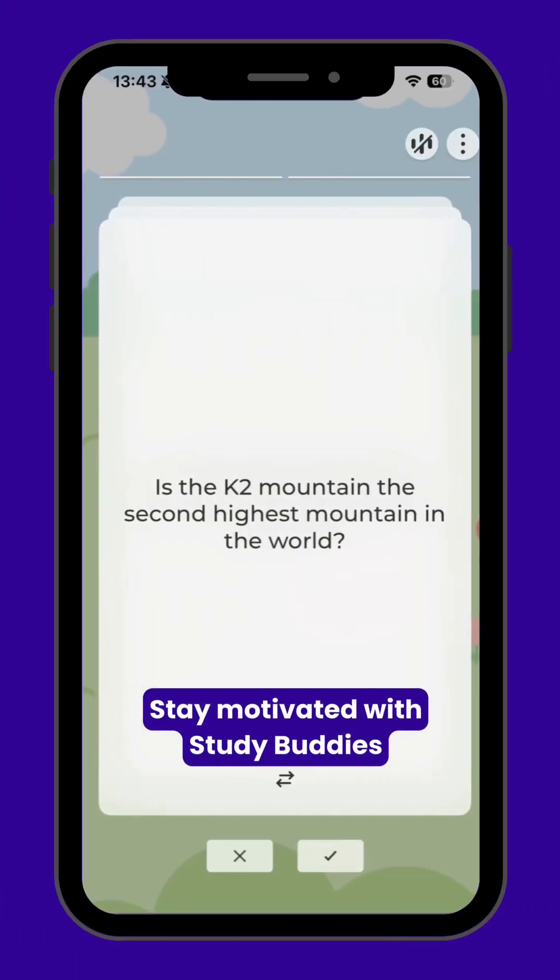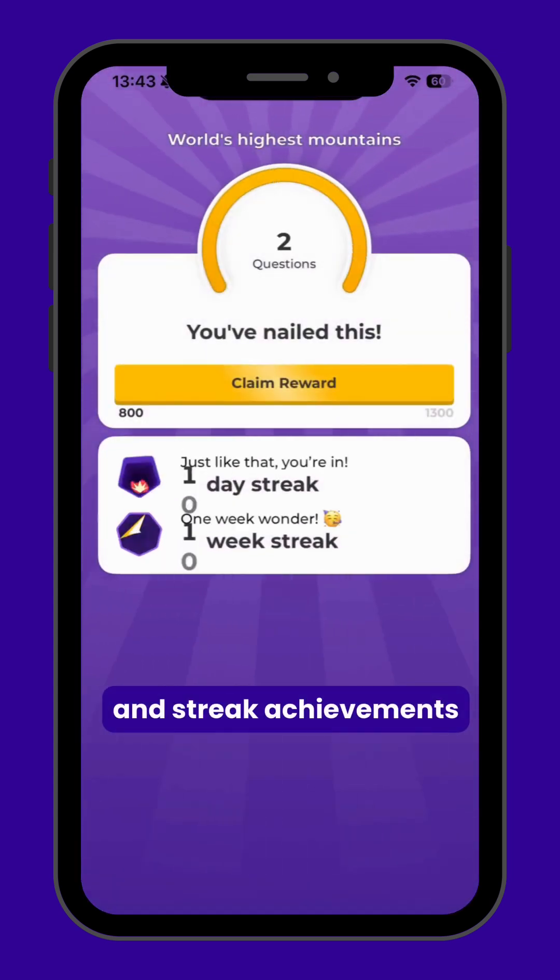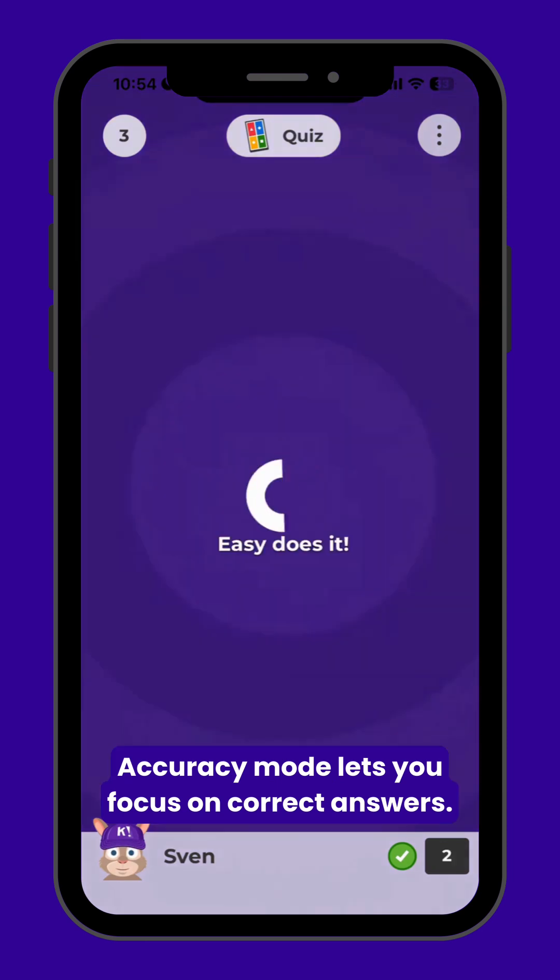Stay motivated with study buddies and streak achievements. Accuracy mode lets you focus on correct answers.